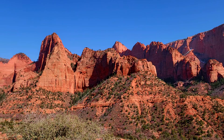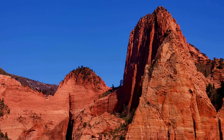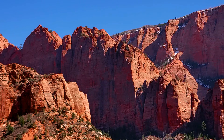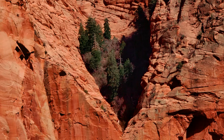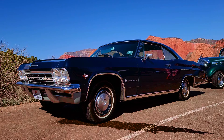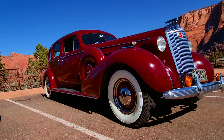Can you guys believe this? My goodness. Wow. That is so cool. It's like a forest. I wish you guys were here to see this with us. This is amazing and it's a beautiful day. There's beautiful classic cars driving around everywhere. It's just so cool. What a day.